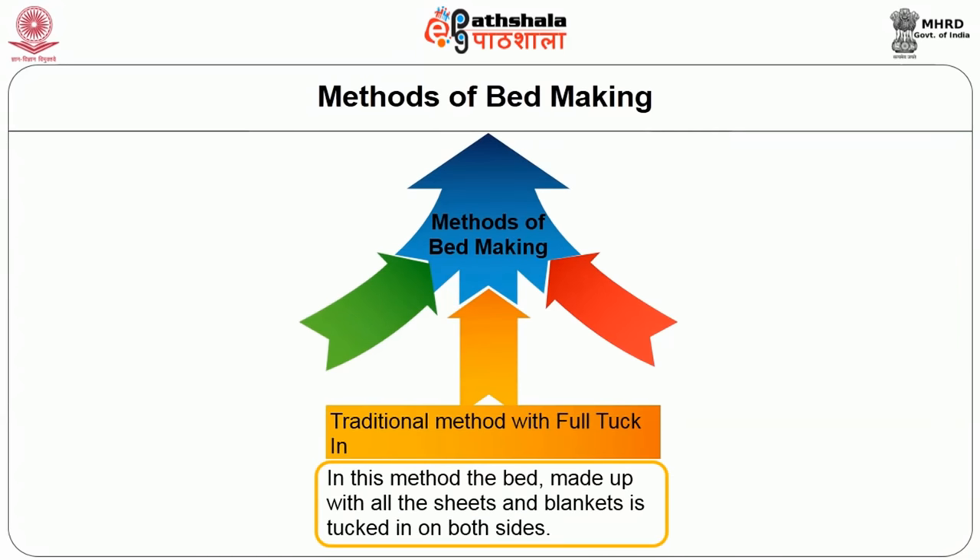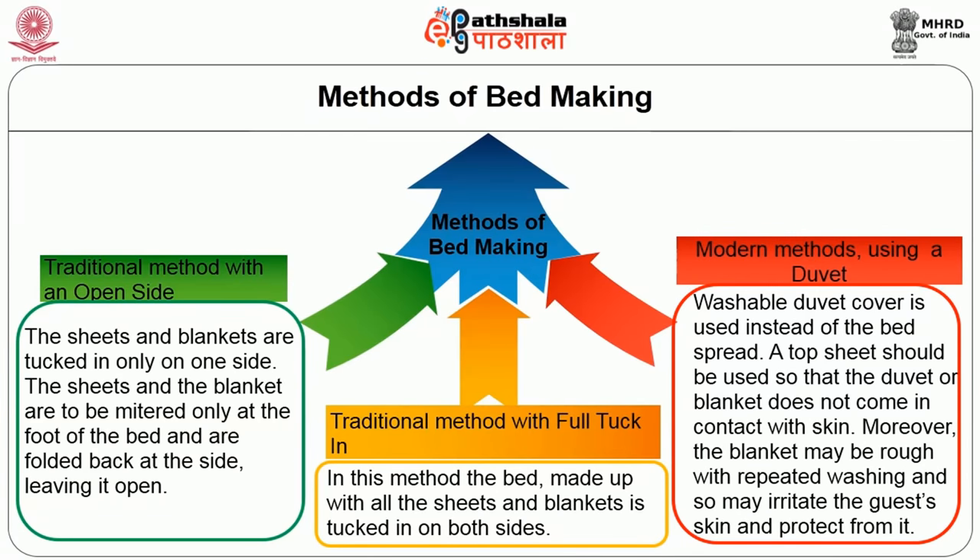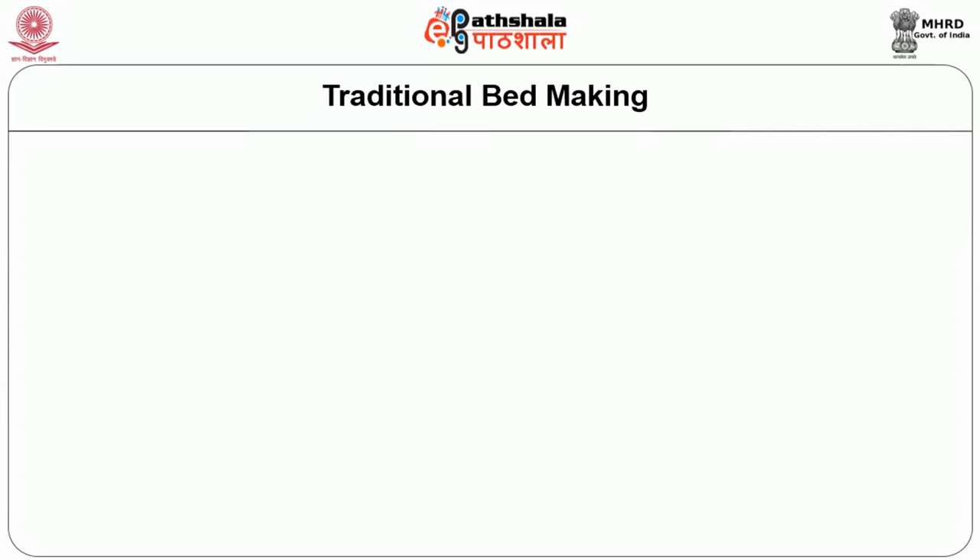The common methods of making a bed in hotels are: the traditional method with full tucked-in, where all sheets and blankets are tucked in on both sides; the traditional method with open side, where sheets and blankets are tucked only on one side, mitered only at the foot and folded back leaving one side open; and the modern method using a quilt, where a washable quilt cover is used instead of a bed spread. A top sheet should be used so that the quilt or blanket does not come in contact with the guest's skin, as blankets may feel rough after repeated washing and irritate the skin.